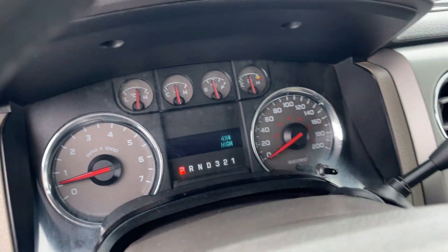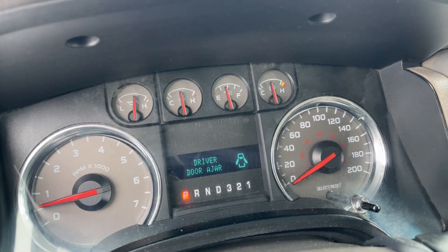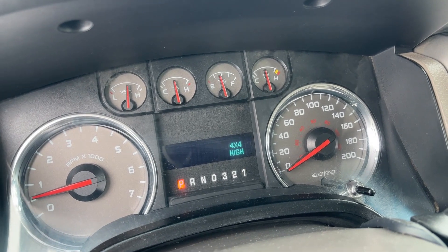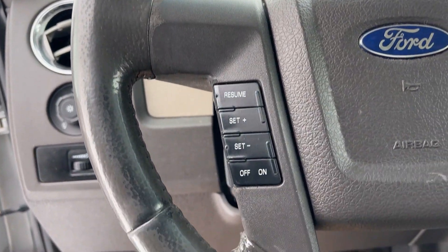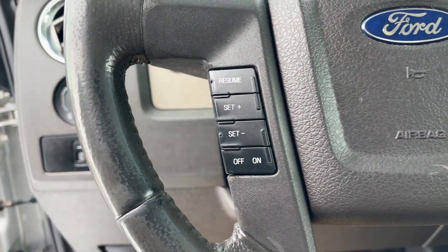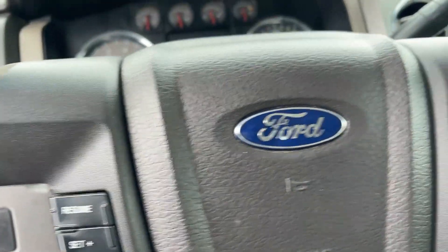On the inside, you have your dash, which has your RPMs and your speedometer with all your other information. This little digital screen can be switched with the button here. You have your cruise control set on the left of the steering wheel — very easy to set.